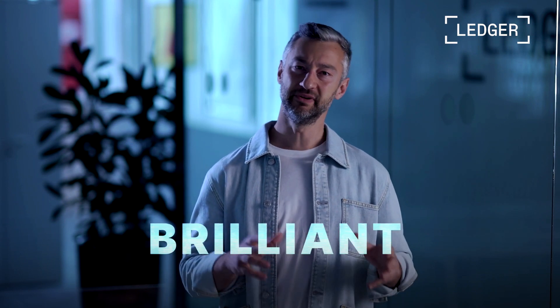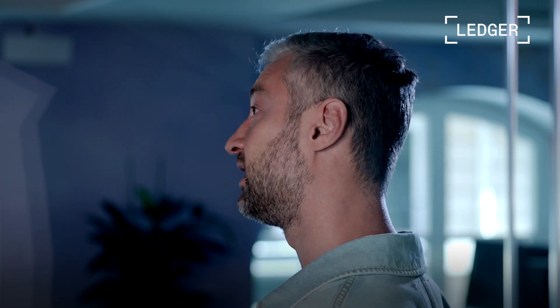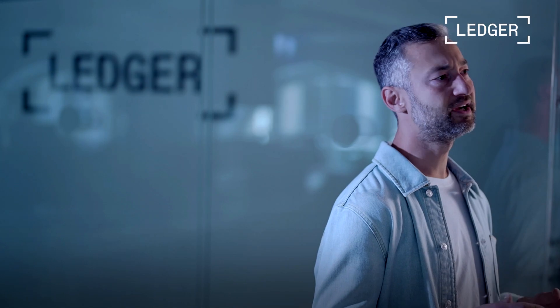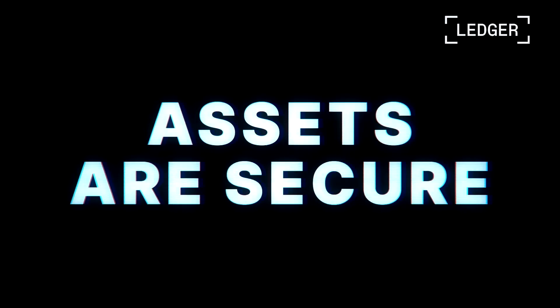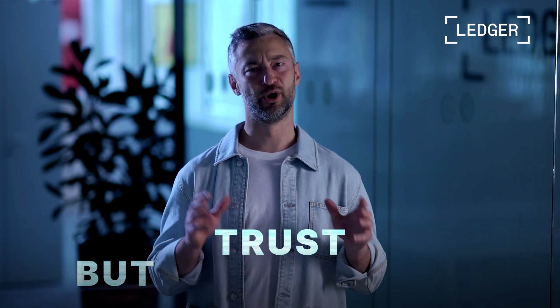This is what makes Ledger Enterprise different: brilliant people with diverse skill sets, passionate about solving hard problems so that you can safely scale your crypto business. They work every day to empower our customers — and our customers are delighted, mostly because their assets are secure, but also because the platform is easy to use and matches their use cases. At Ledger, we have a saying: trust, but always verify. Our customers will share their experiences with you in the next episode.